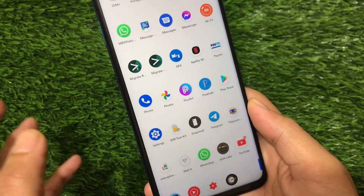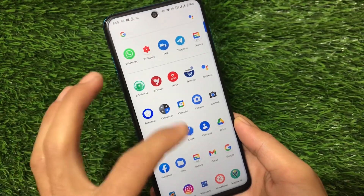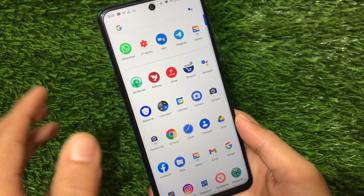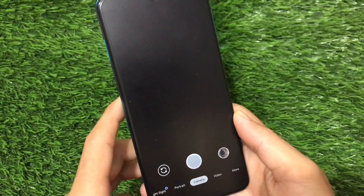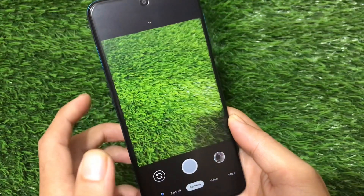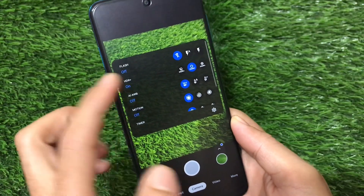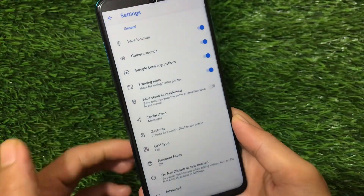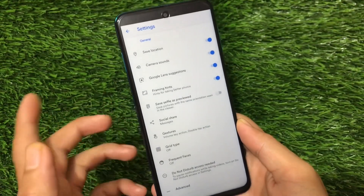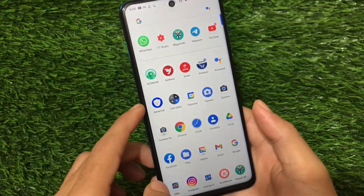As it's a Pixel Extended build, all the pixel apps are available. You can also use GCam — I'm using the DMGC version, which includes the HDR+ option, AI AWB option, portrait, and more. Everything seems to be working. There might be some minor bugs here and there, like lenses may or may not work, but overall it should work fine.